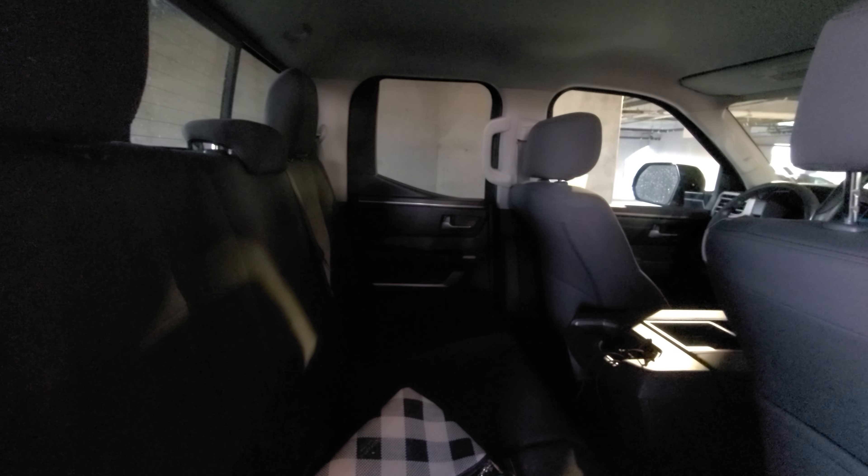Let me go in and open it right here. It's a crew cab, so fairly small. Cloth seats — very nice, very plush, very comfortable.